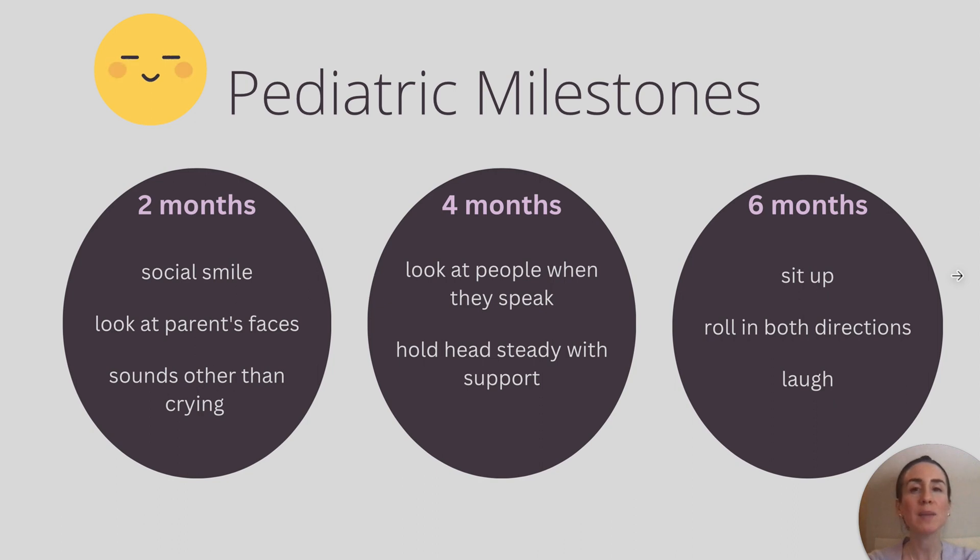At four months, we expect babies to look at people when they speak and they should be able to hold their head steady with support. At this stage, babies are often opening their mouths for bottles, holding onto their toys, and often bringing their hands and those toys to their mouths.